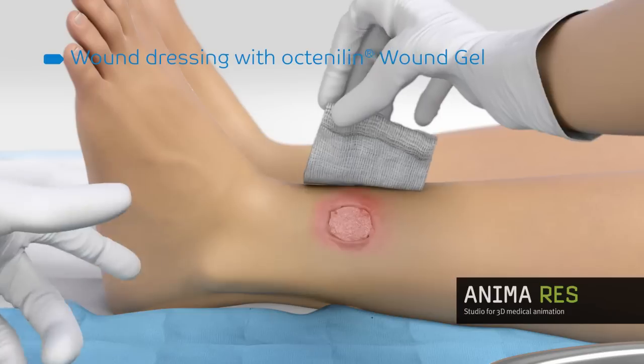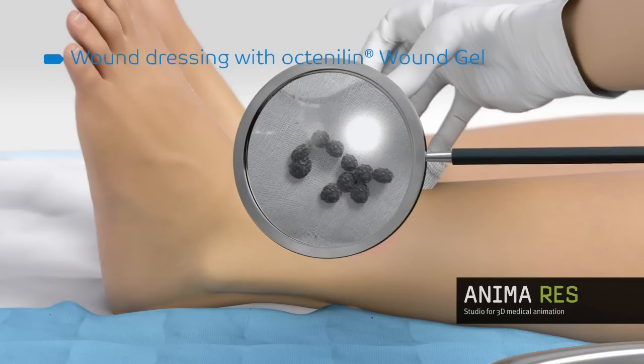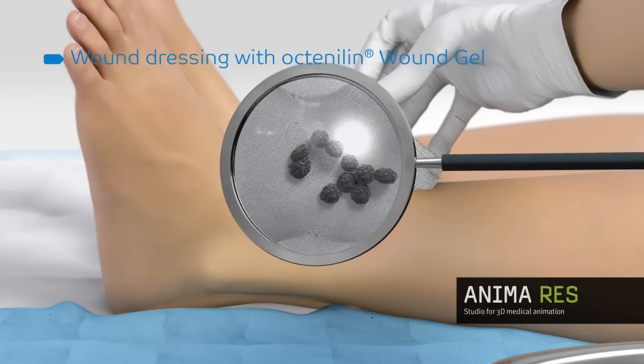With each dressing change, the gel and wound secretions are eliminated, thus cleansing the wound. Pathogenic agents are contained and inactivated within the gel and removed when the dressing is discarded.